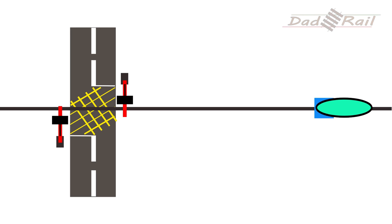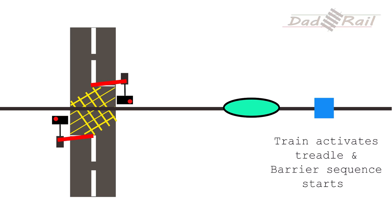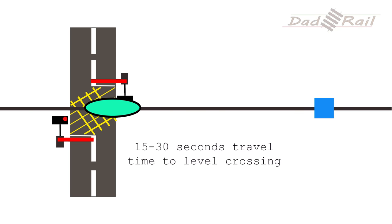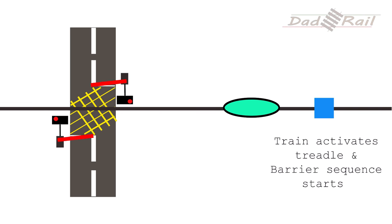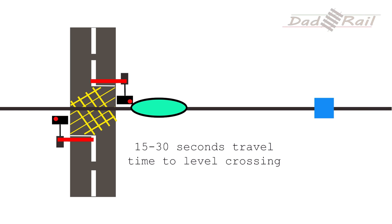Treadles are located in a position that allows between 15 and 30 seconds from the warning lights coming on to the train passing by. Whilst this is a very efficient level crossing, the fact that there are no physical checks to make sure it's clear means it isn't the safest and is only suitable for more rural locations.